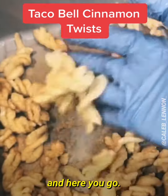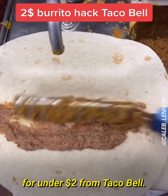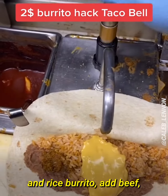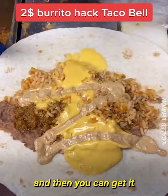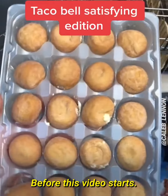Put sugar on them, shake it up, and here you go. This is how you can get a burrito for under two dollars from Taco Bell. All you have to ask for is a cheesy bean and rice burrito, add beef, and you can get it grilled for free — and it's under two dollars.